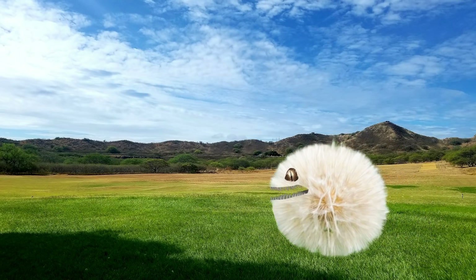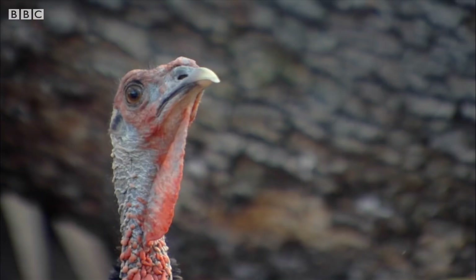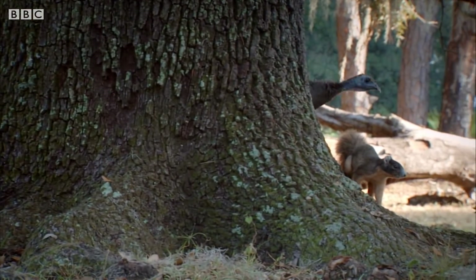They might have even had so many feathers that they looked like roaming puffballs with sharp teeth. Who knows? For now, just assume that a velociraptor looked like an angry little bird that can disembowel you, and you're probably on the right track.